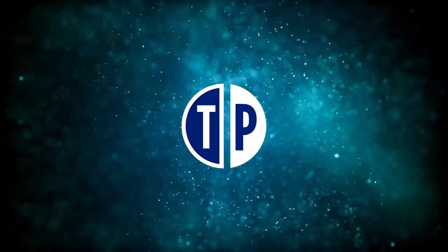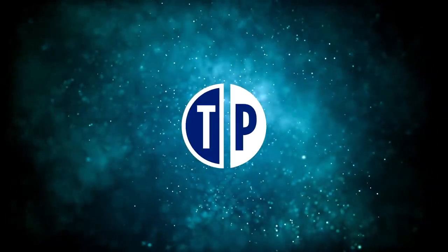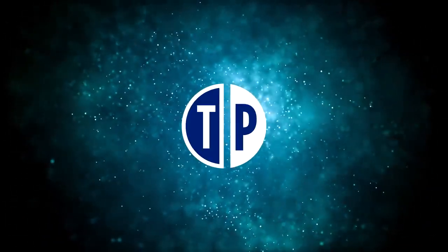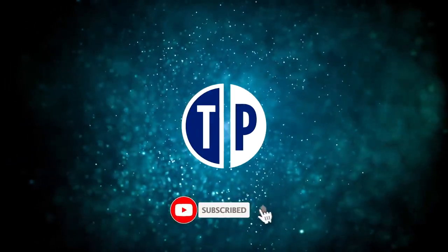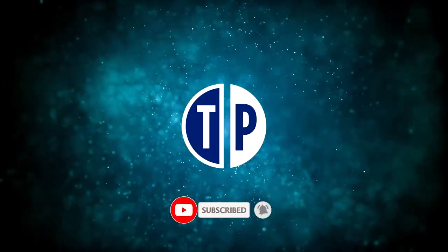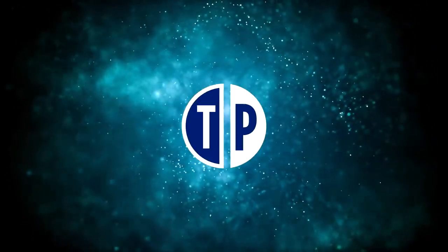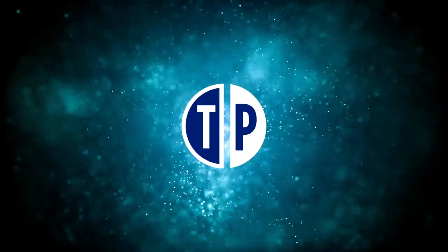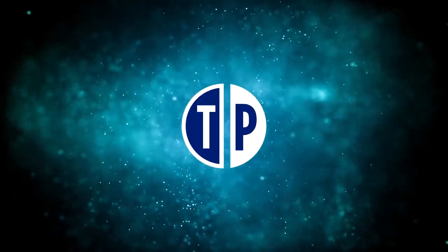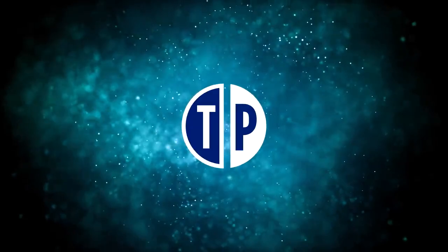If you guys are enjoying this video, I would really appreciate it if you tap the like button and subscribe with notification on. If we get 2000 likes on this video, I'll drop a brand new video next week to show you exactly how to make even more money online doing basic stuff like this in the comfort of your home. Now let's get back to the video.